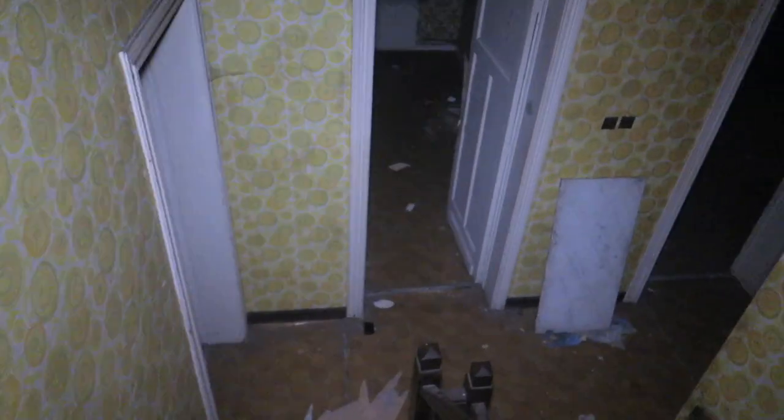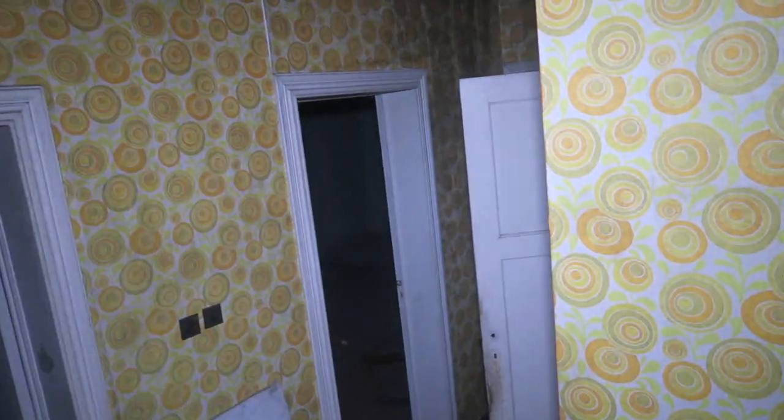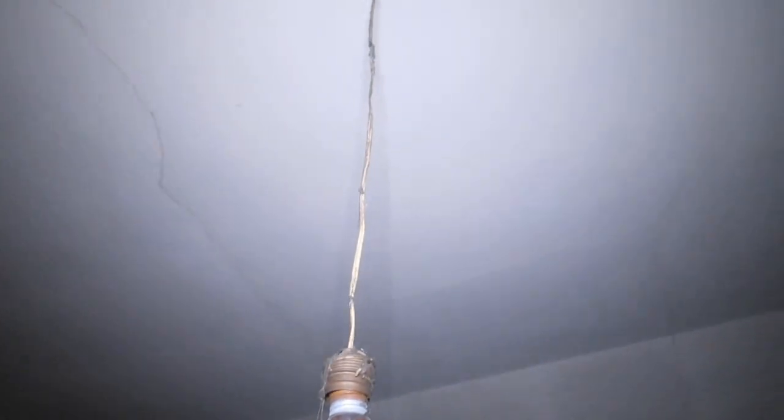We're going to the lower floor right now. Those are actually some sleeping rooms — empty sleeping rooms, guys. But if this house or mansion were filled with furniture, that would be insane actually. Look at the freaking mirror — a creepy one. But the painted walls are actually beautiful.